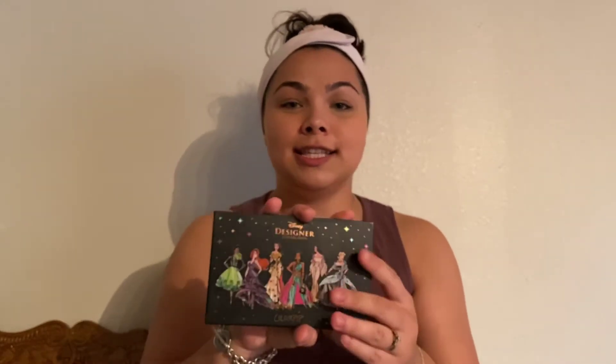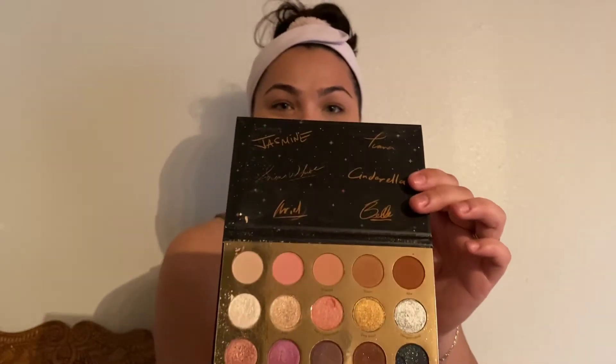For eyeshadow palettes I have: first, the very first Colourpop palette I ever got — the Disney Designer Collection. Super pretty, love the colors. It is well used. Then I have the Becky G Salvaje palette — please look at those colors, they are just so gorgeous. And then I have the Golden State of Mind palette, which is all shimmers — so pretty. My favorite is this blue; it just gives the most beautiful sheen on your eyes. I also have one little palette from my Ipsy — it just has neutral, everyday colors.